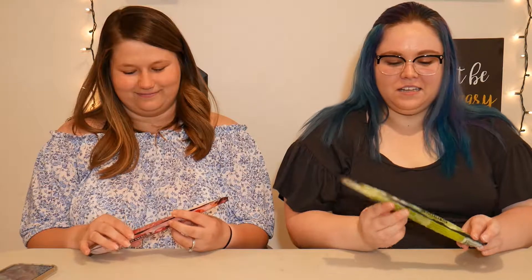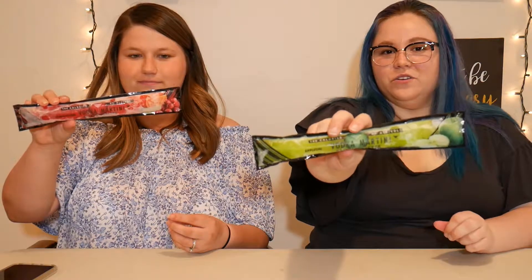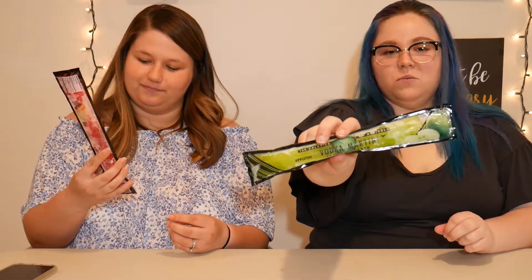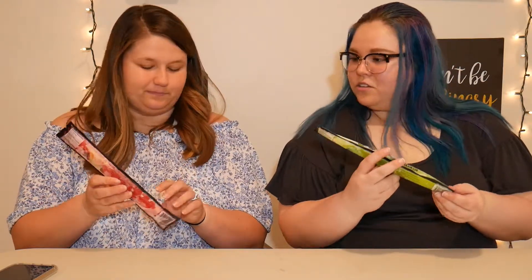Hey guys, this is Allison again and today we're doing a short review because we found some treats. They're both vodka martinis — Skinny Freezer alcoholic popsicles. If you are under 21, just don't watch this video. They are 8% alcohol frozen vodka cocktails, and mine says 100 calories.